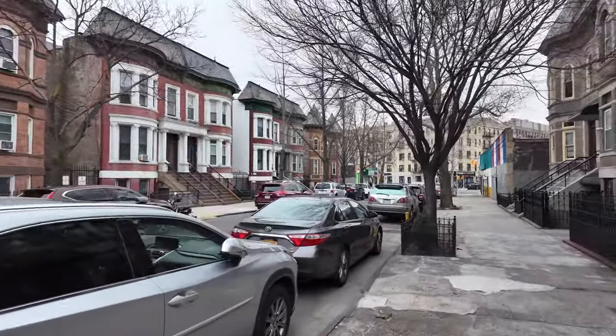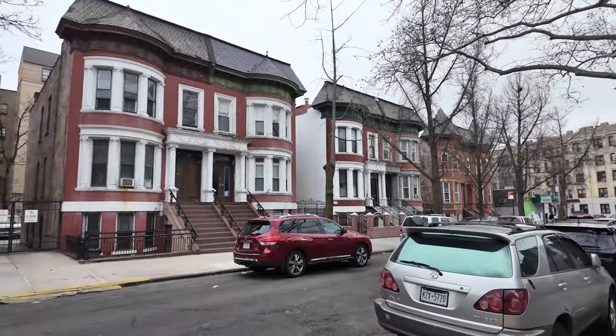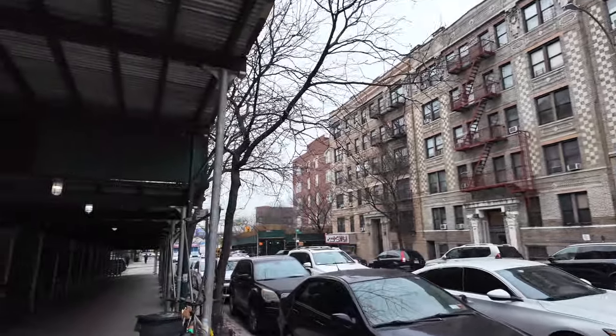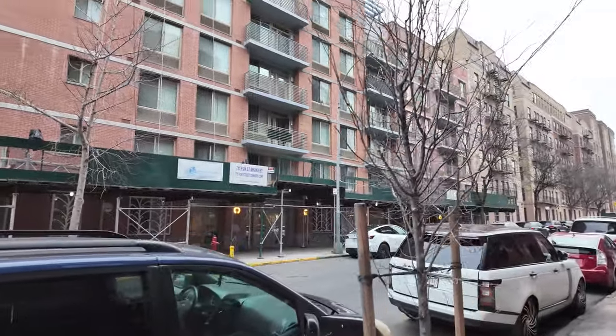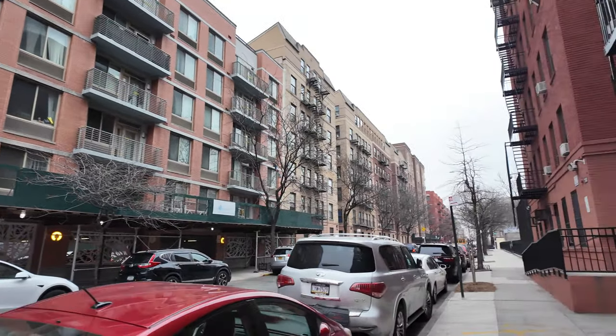Ahead is Leggett Avenue, and if you keep going it takes you to Southern Boulevard, which is another main street in this part of the Bronx. Just look at this architecture. I'm going to walk that way to show you what it looks like — it's pretty beautiful. Over here there's some old-looking apartment buildings with scaffolding, but coming from the other direction it looks even nicer. It almost feels like you're in parts of Manhattan or Brooklyn, but this is the Bronx.